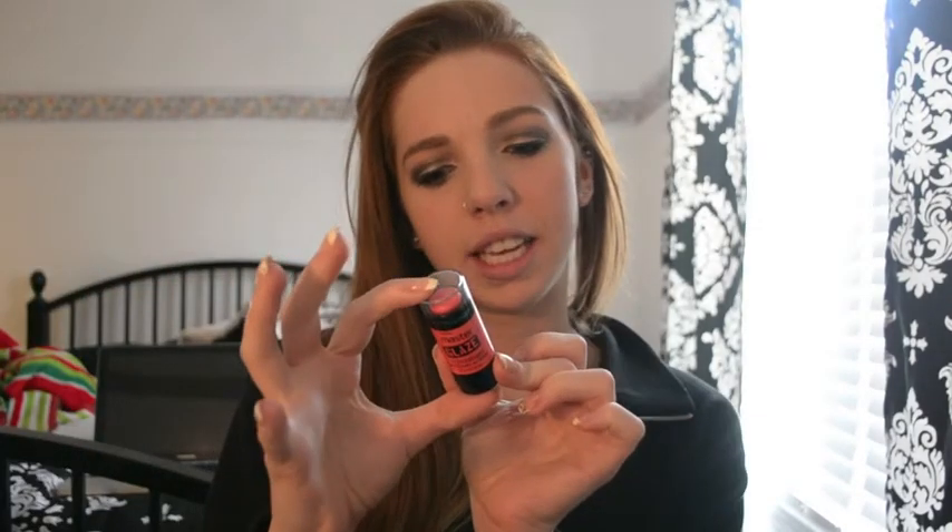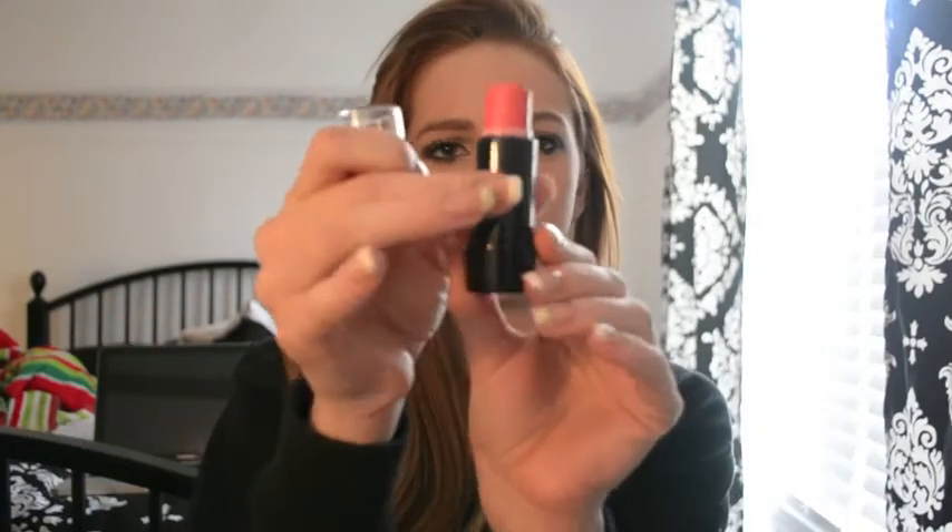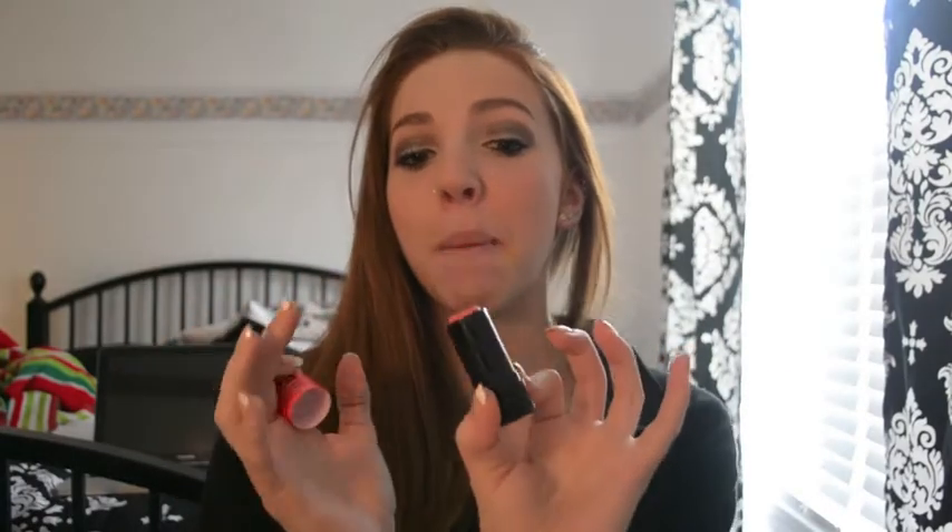I picked up the Maybelline Master Glaze Blush Stick. I hadn't seen this at Target but found it at CVS, and I got it in Coral Sheen. I've been really into corals lately. It's basically a cream blush stick — really pigmented. The first time I tried it I looked like a clown, so you have to be careful, but I really like it. You just get a little and blend it out with your finger or a brush.